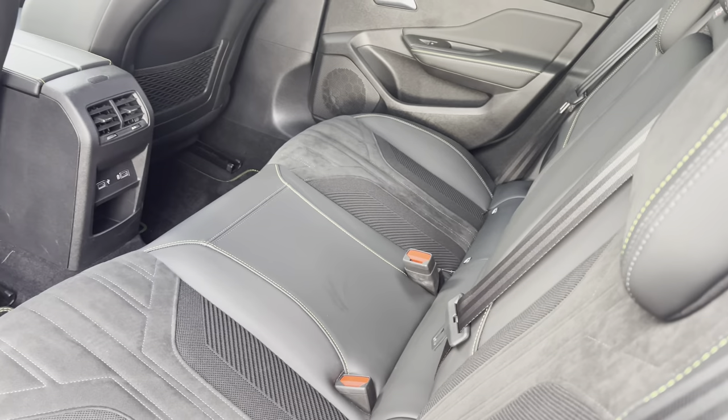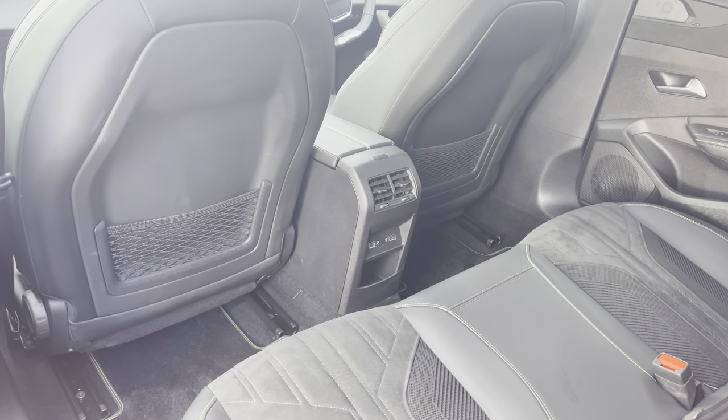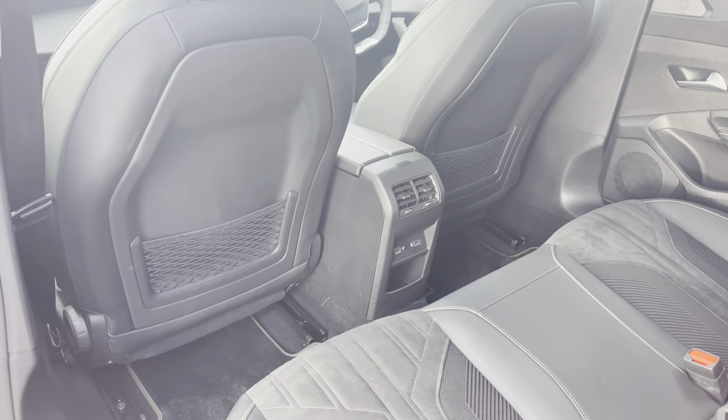You have three spacious and comfortable seats, as well as two USB ports, dual air conditioning, and storage pockets on the back of the two front seats, which are all very nice features for you to utilise while sitting in the rear of this vehicle.